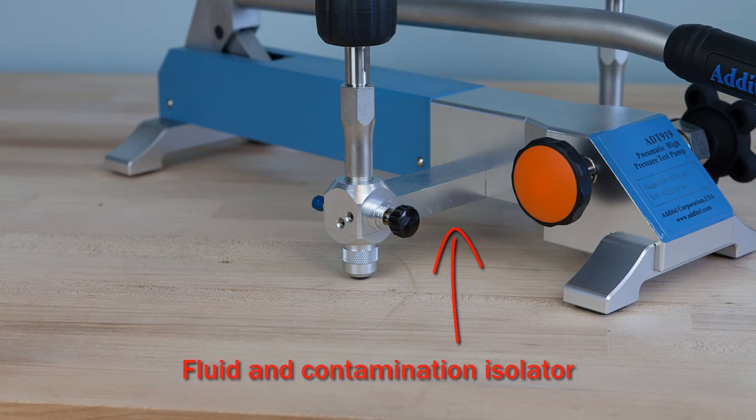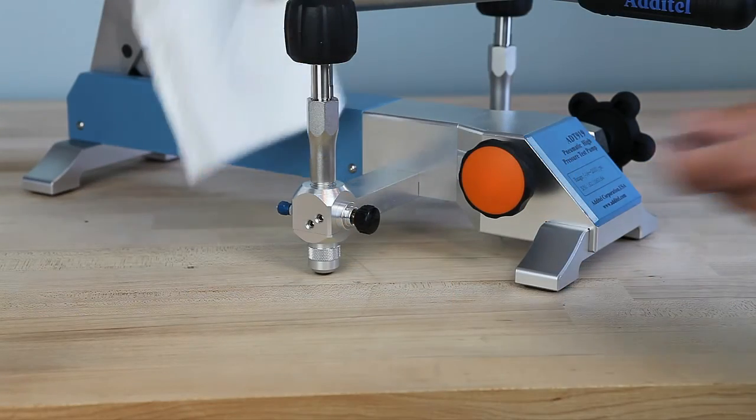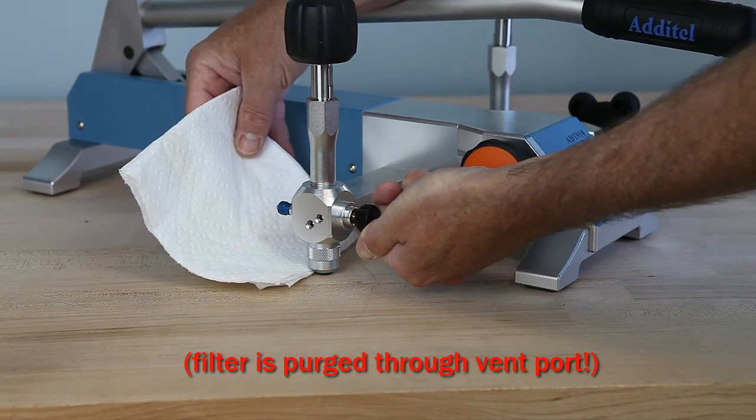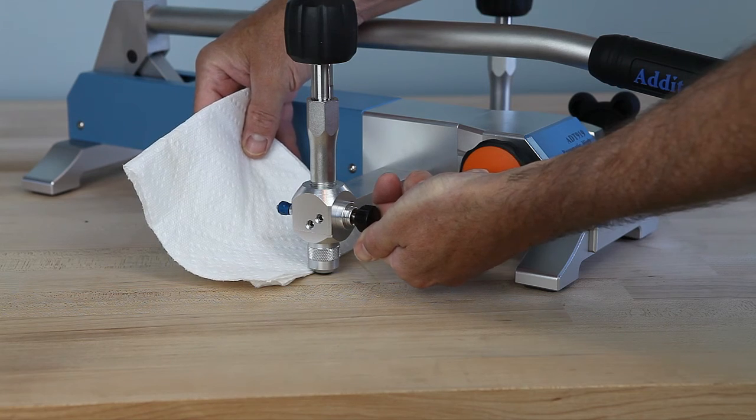The ADT919 includes a built-in gas-liquid isolator installed in the pump manifold that protects critical components from moisture and dirt, reducing maintenance. Any residual fluid or contamination captured by the isolator can be purged from the pump through the pressure relief port.